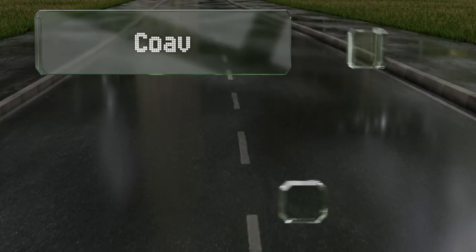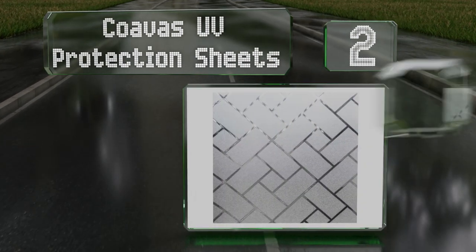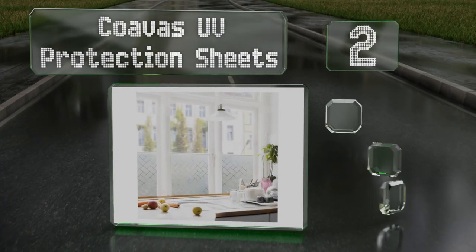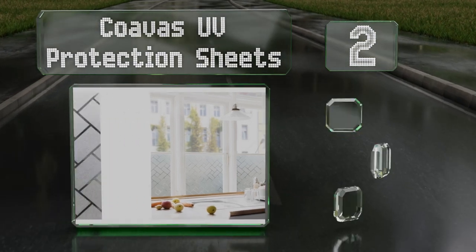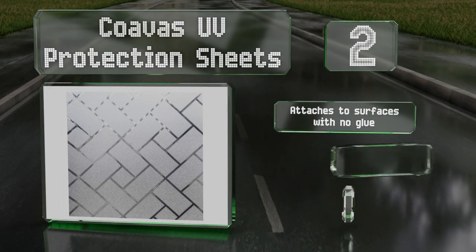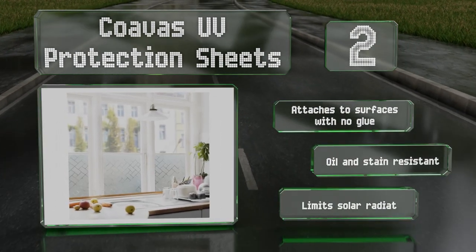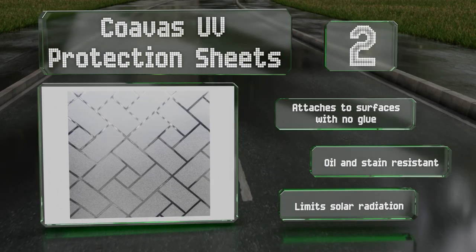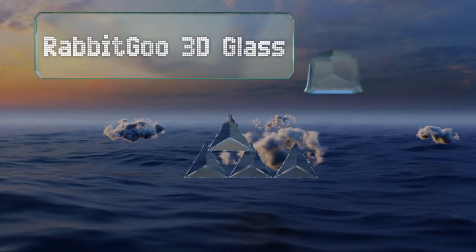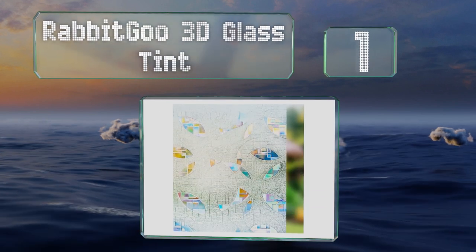At number two, Covas UV Protection Sheets provide 95% privacy so you can relax comfortably without worrying about prying eyes. The stylish design offers an aesthetically pleasing substitute for blinds and curtains. It attaches to surfaces without glue and is both odor and stain resistant. It limits solar radiation.